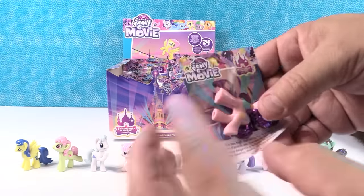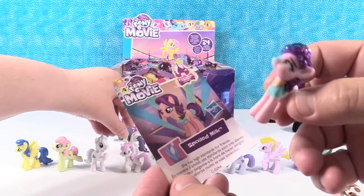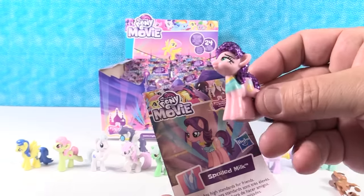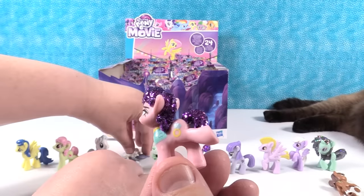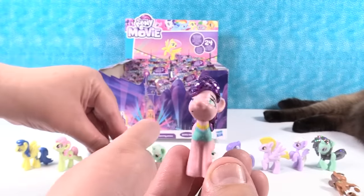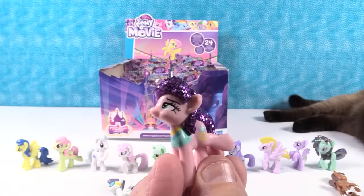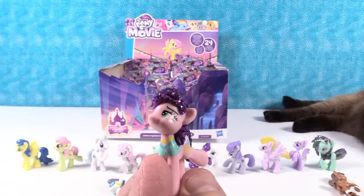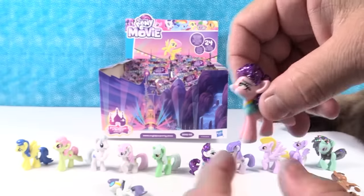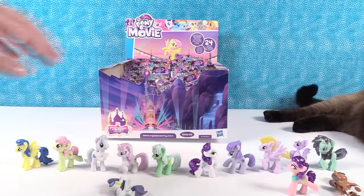Next pony is — another glittery one! Spoiled Milk. She has high standards for friends. Spoiled Milk — I don't know if I want to be friends with her if she's got all kinds of high standards, and she's spoiled. She's cute — she's got a big diamond ring as a cutie mark and a purple glittery mane and tail. I think you got all the glitter ones off your side.